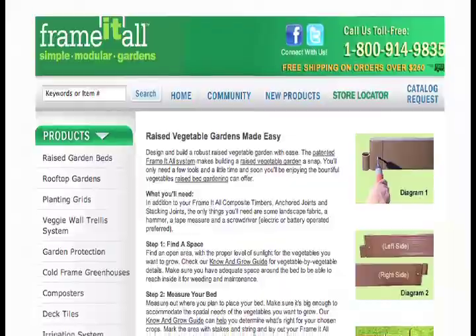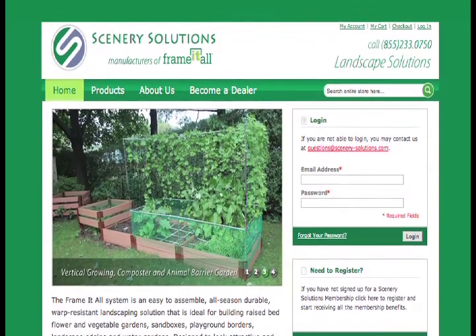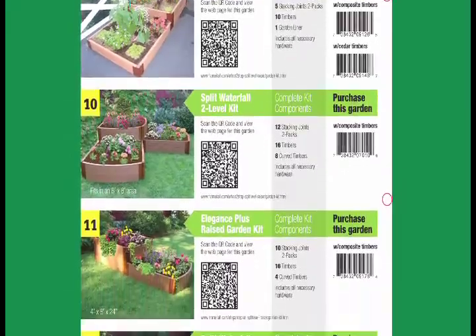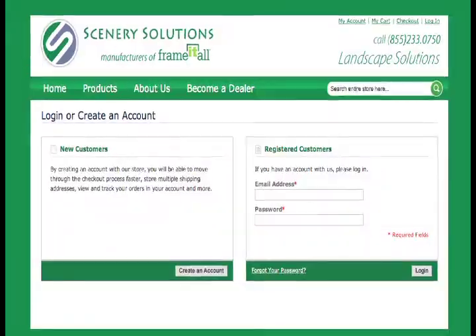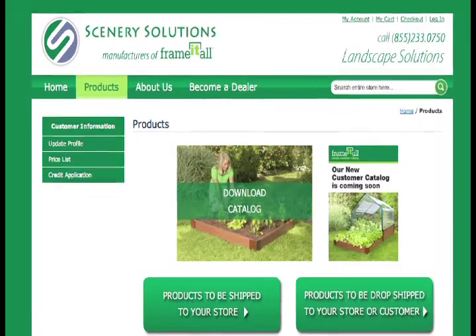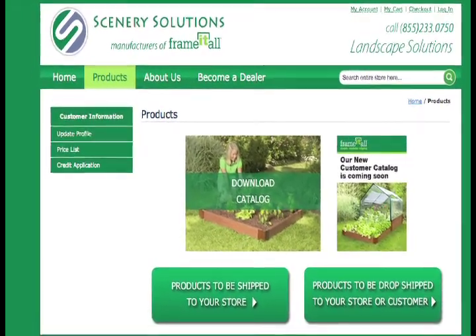We offer how-to videos and downloadable assembly instructions. More than that, our direct-to-dealer program accessed at sceneriesolutions.com enables you to offer your customer any design and our full product line, no matter how modest your in-store inventory may be. Dealers can view our product assortment and prices, and place orders instantly for prompt delivery. They can even manage their own account online.